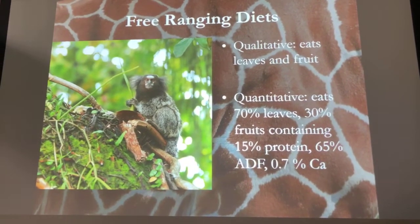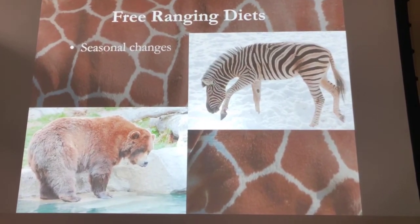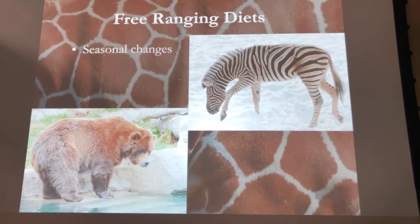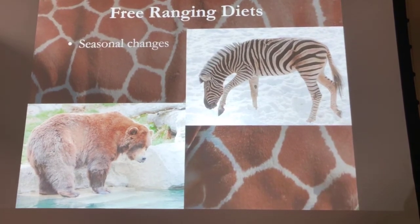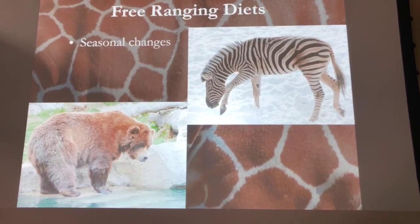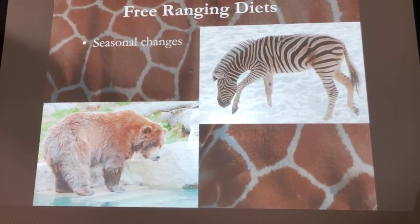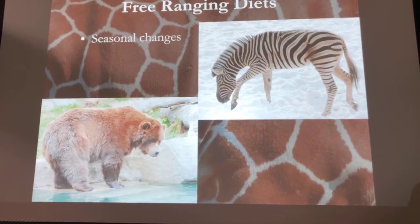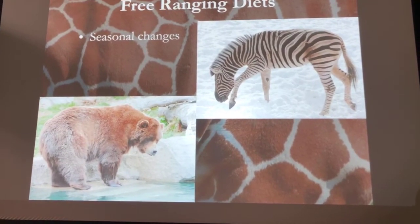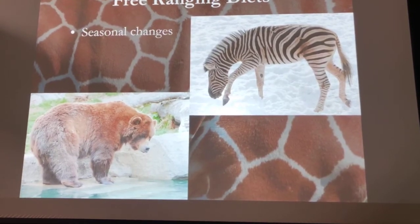Another thing to consider is seasonal changes. Seeing a zebra in snow is not very natural, so we have to understand how their body reacts to that and what changes we need to make in our dietary protocol. On the other hand, our brown bears go through huge seasonal diet changes, so we have to make sure we account for those and make changes as needed.